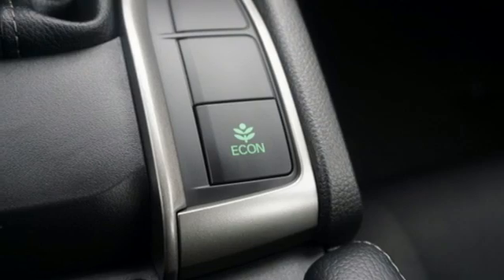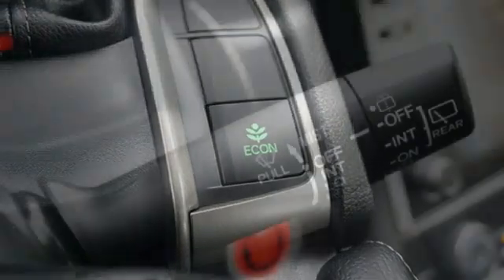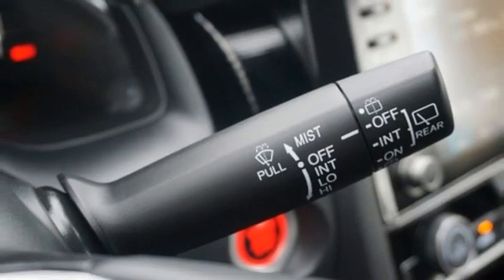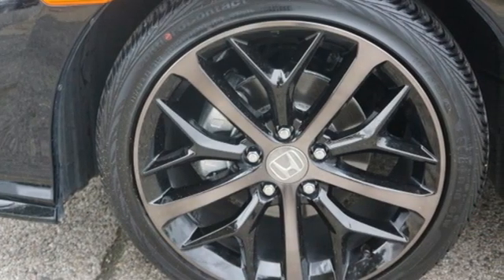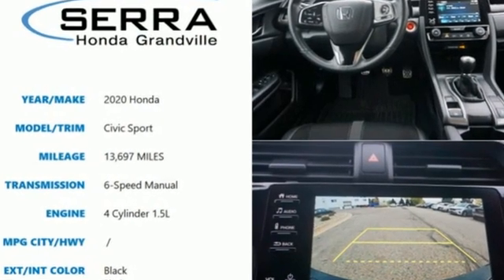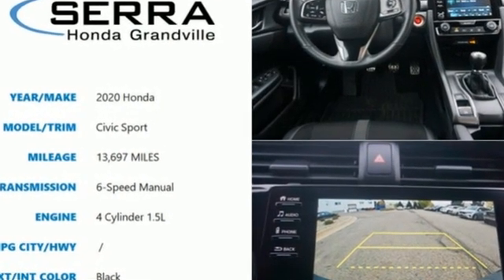Intercooled turbo inline 4-cylinder engine, aluminum wheels, gas pressurized shocks, and manual transmission. Every Honda is designed with a driver in mind. If you've been waiting for the perfect time for a test drive, the time is now. Experience it today.